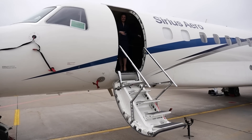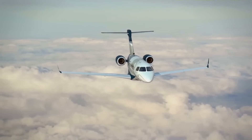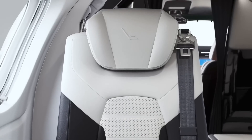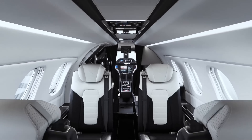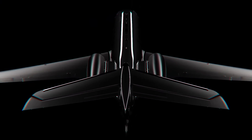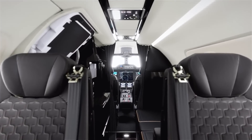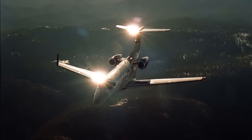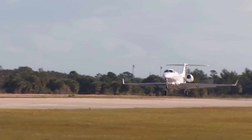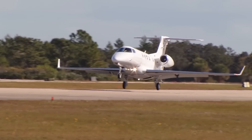Embraer makes business jets — an obvious fact, supported by the leadership positions of a whole flock of flying limousines. But this was not always the case, and quite recently the Brazilians took just the first steps into the industry. Very cool steps. Hello aviators, Sky here, and today we are getting acquainted with one of those birds that made Embraer the leader in business aviation. I present to you one of the best light business jets in the world.